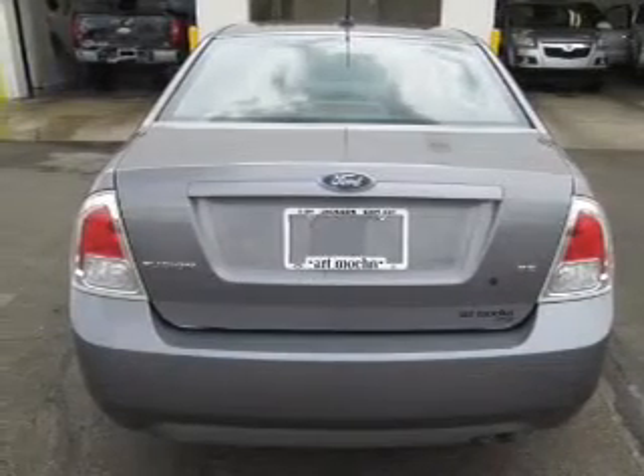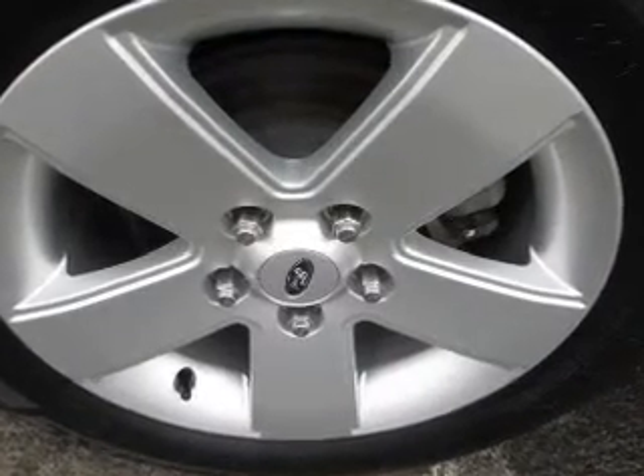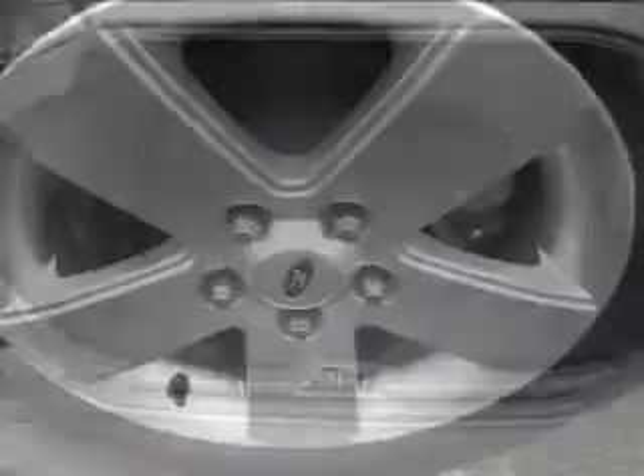Keyless entry. Power door locks. Power windows. Cruise control. An AM-FM stereo with multi-disc CD player. Power mirrors. And an alarm system.